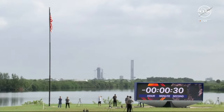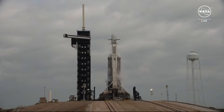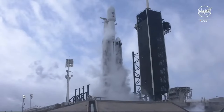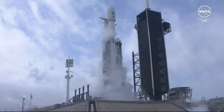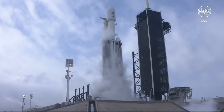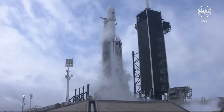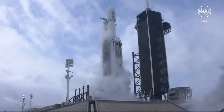30 seconds. 15 seconds. And here we go with the final seconds of launch. T-minus 10, 9, 8, 7, 6, 5, 4, 3, 2, 1.